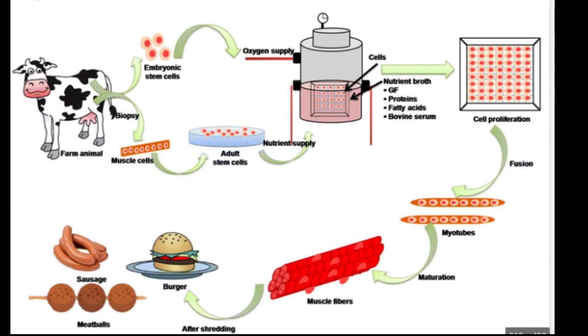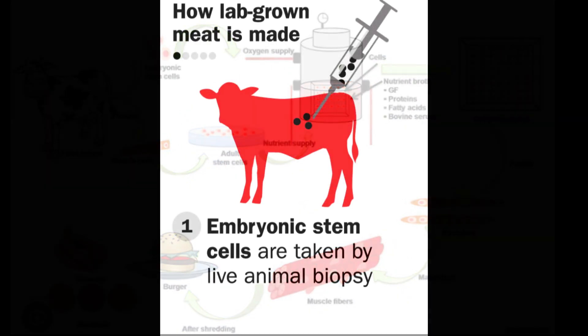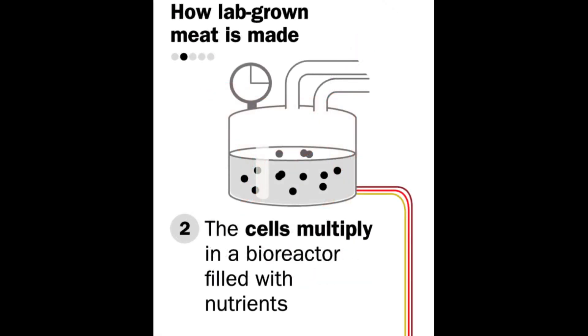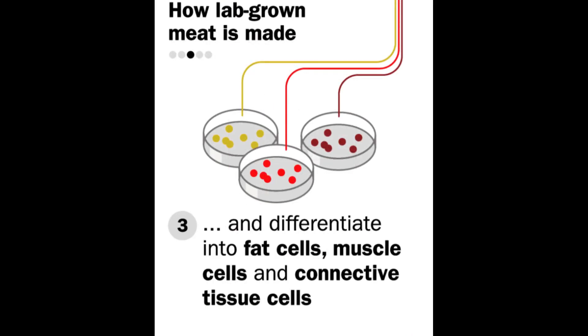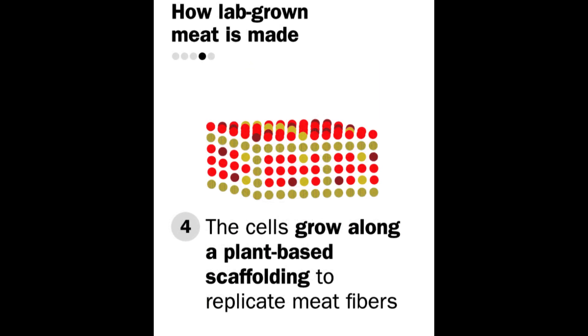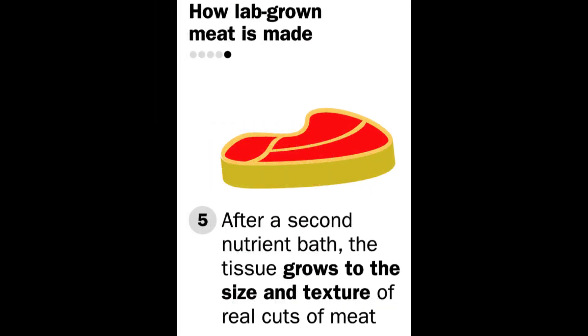So, how exactly is cultivated meat made? It all starts with getting stem cells from an animal and growing them in bioreactors — fancy term for cultivators — at high densities and volumes. These cells are pampered with a nutritious cell culture medium filled with amino acids, glucose, vitamins, and other goodies. Gradually, they transform into the muscle, fat, and connective tissues that make up delicious meat, just like magic.